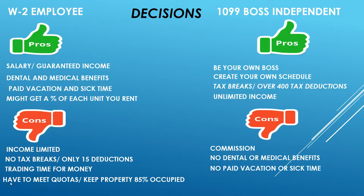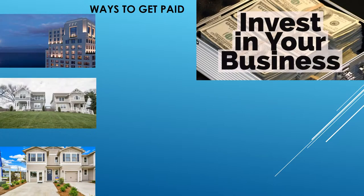These are the decisions you have to make — do you want to be a W-2 employee or a 1099 boss? Personally, I do the 1099. I like to be independent and work around my own time. It's a beautiful thing.